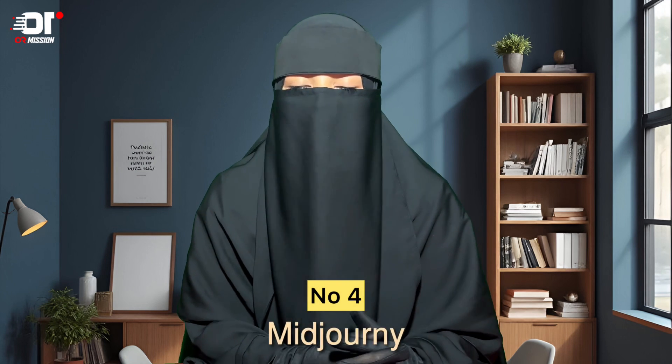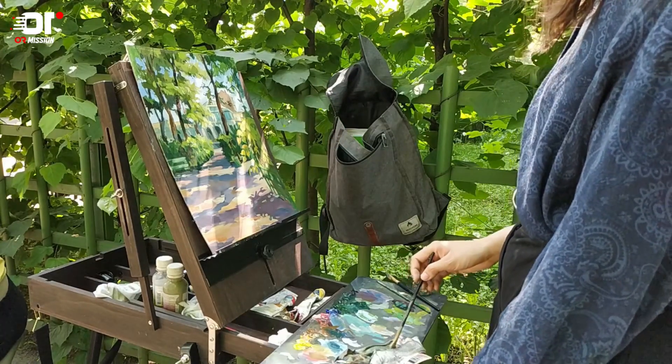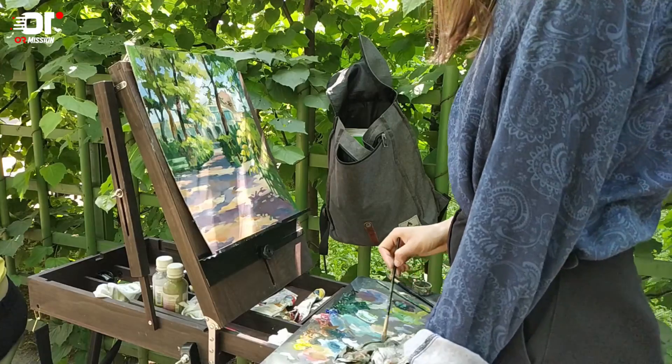Number 4: Midjourney. Midjourney is an AI art generator. You can write prompts like 'a sunset on Mars' or 'a futuristic city.' This is very helpful — you can make a lot of creative designs and social media creatives with these tools.